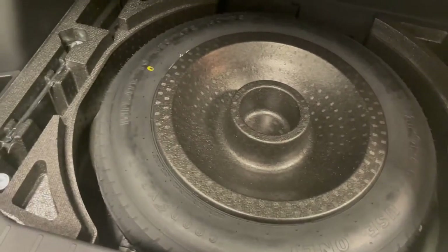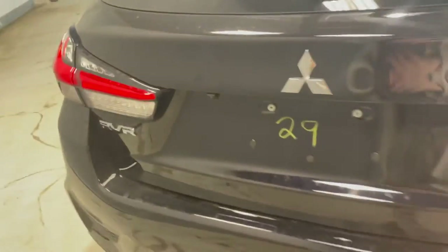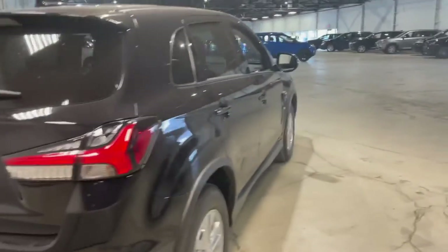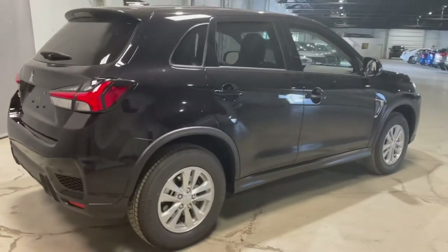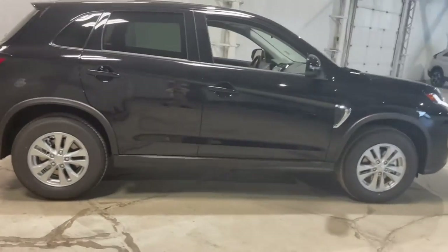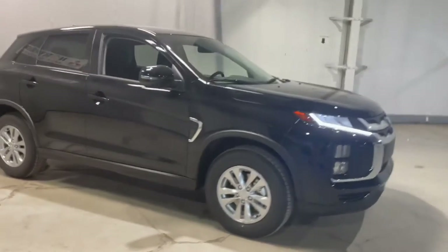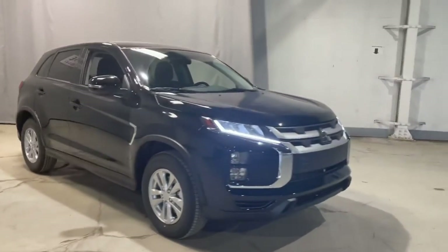Just below we have our full-size spare tire with all the tools needed to change it, although you'll never have to do that on your own because all Mitsubishis come with five years of free roadside assistance. They can help you with that, as well as our 10-year or 160,000 kilometre powertrain warranty and our five-year or 100,000 kilometre comprehensive bumper-to-bumper warranty.